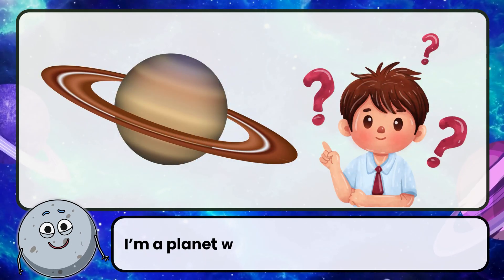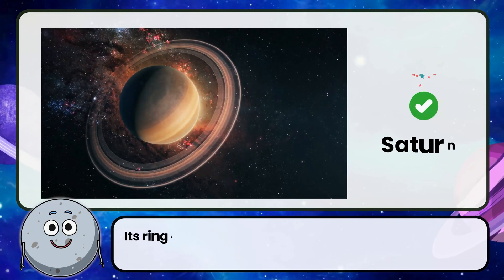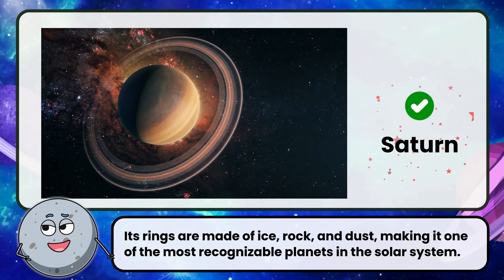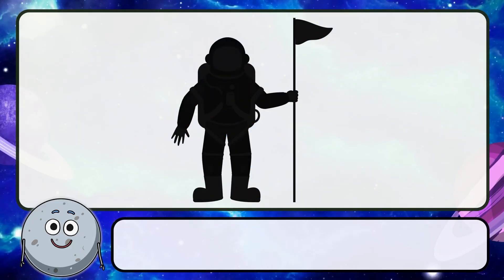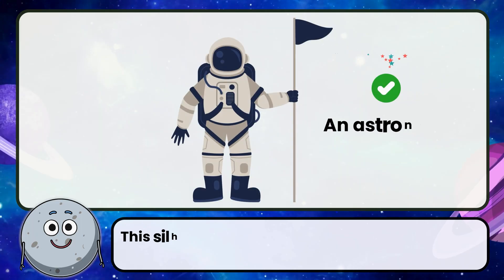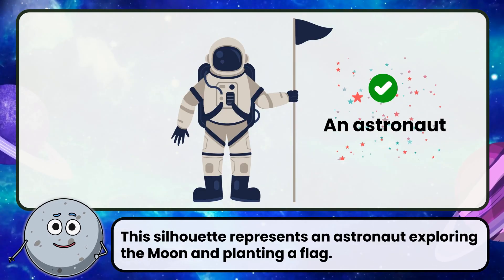I'm a planet with beautiful rings. Who am I? Correct! The answer is Saturn. Its rings are made of ice, rock, and dust, making it one of the most recognizable planets in the solar system. Who could this be? Correct! The answer is an astronaut. This silhouette represents an astronaut exploring the Moon and planting a flag.